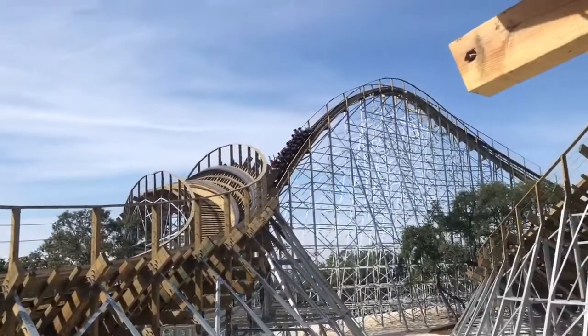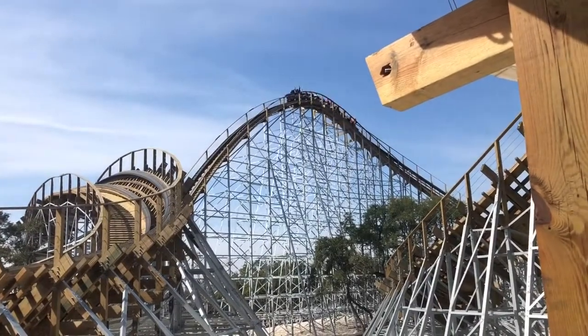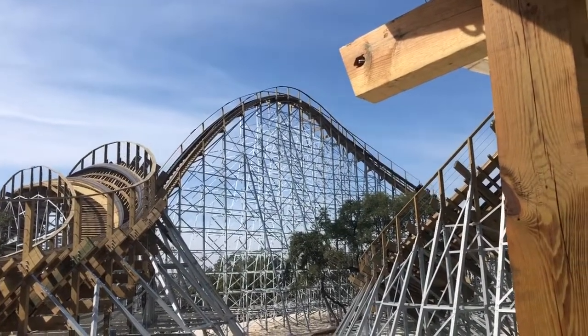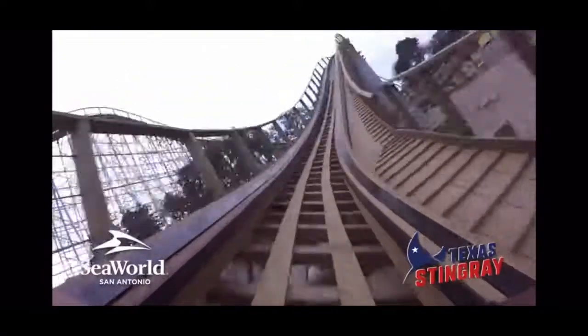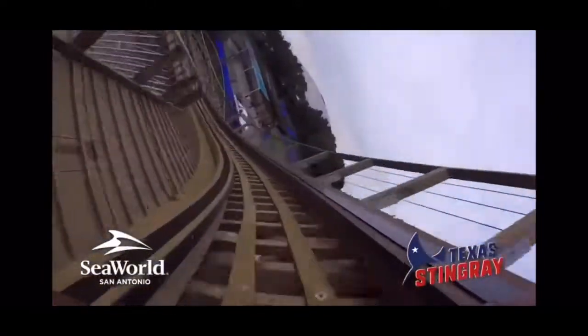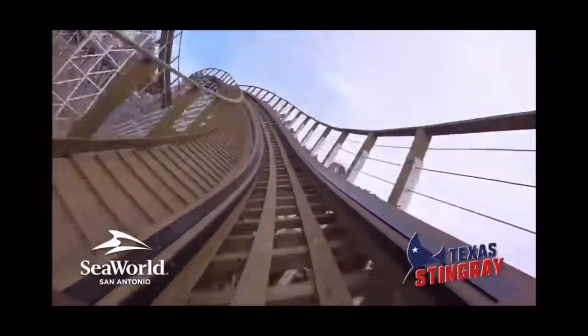Immediately after the drop, you go flying to what could have easily been an incredible running airtime hill, but instead is a small pop of airtime into two large curve drops. While I'd have preferred the airtime, both moments provide some great lateral forces that'll only get better with age. This is where the ride begins to excel. Following the second curve drop, you start ripping through the layout, hitting almost a sideways airtime moment as you're popped up and whipped to your left before hitting another very solid airtime hill.